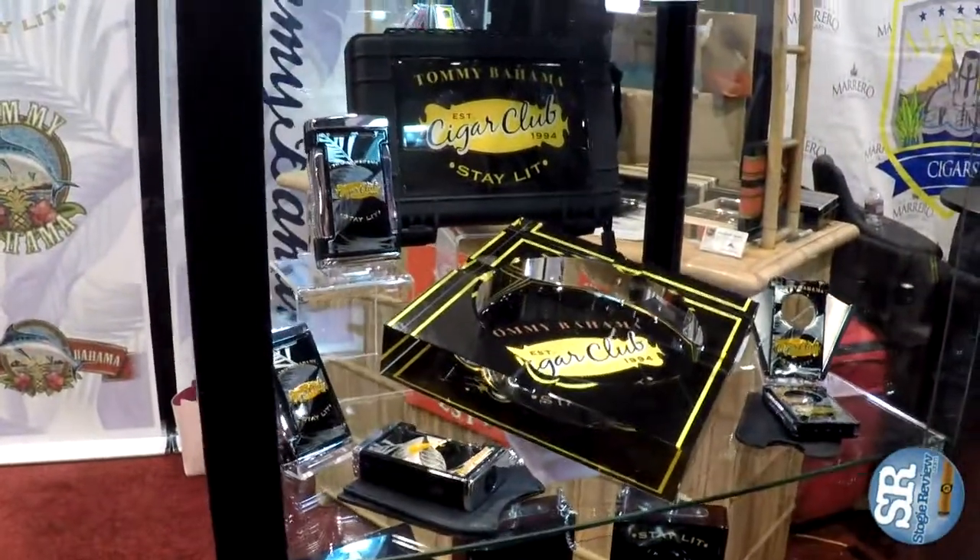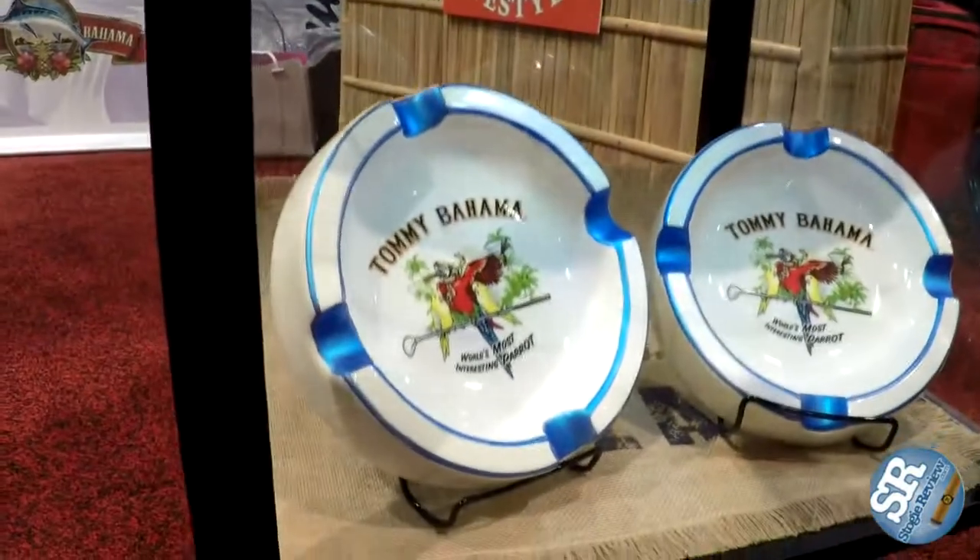The golf collection cutters and lighters retail for the same price regardless of finish. The only other new item is the crystal ashtray — the Cigar Club crystal ashtray — which retails at $78. It's a great heavyweight piece, awesome for sitting out, and it won't blow away. And then the last item we have is the world's most interesting parrot — a ceramic ashtray. He's got a cigar, he's got his martini, he's got his golf club — all the things that a cigar lover loves.